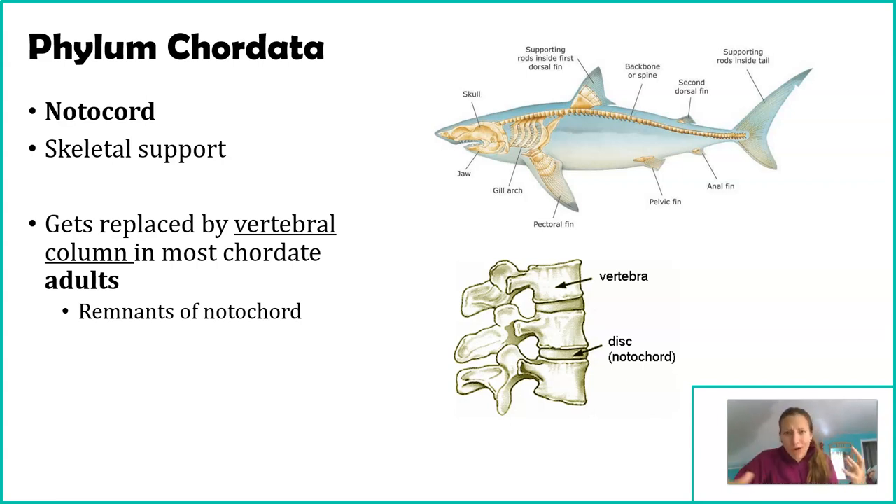The vertebral column is also called a backbone or spine — these terms are largely interchangeable. However, the term vertebral column is more precise, because backbone implies bone, and spine implies bone, but that's not always true in all chordates — it's true in humans but not in all other chordates. The name phylum Chordata itself comes from the notochord: chordates are those with a notochord. And just know the notochord, while not in its original form, is still present even in adults.